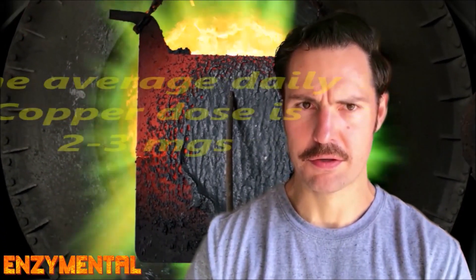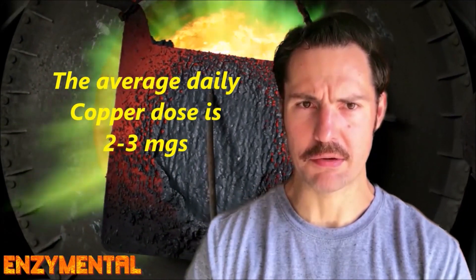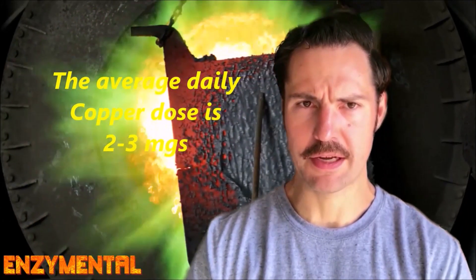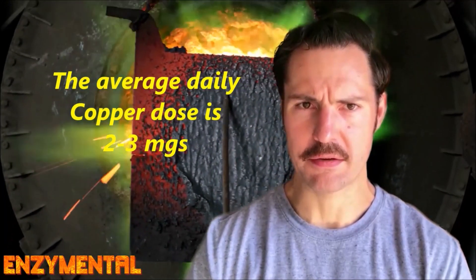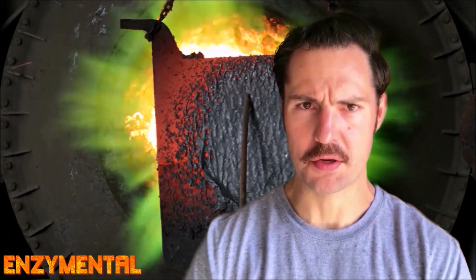You can also take copper as a daily supplement, where it's usually available as a 2-3 mg daily dose. You should absolutely be taking some copper every day, especially if you're already taking zinc, which in high doses reduces copper absorption.